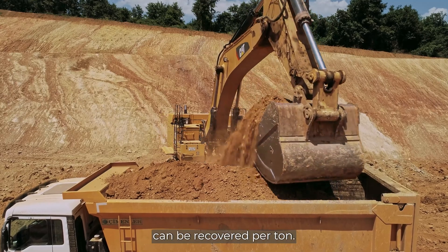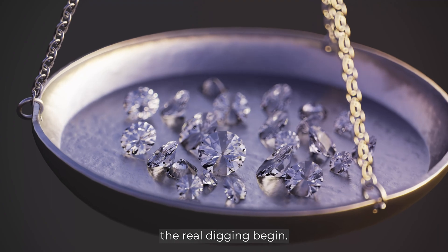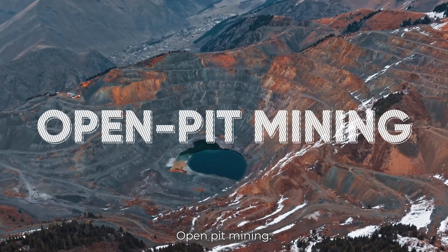Then come bulk samples, where tons of material are taken to see how many diamonds can be recovered per ton. Only if enough are found does the real digging begin.